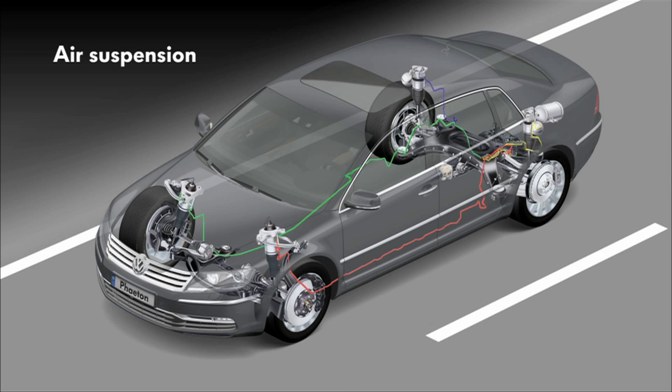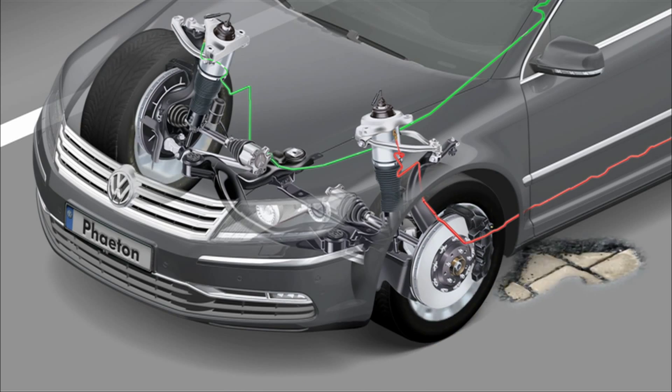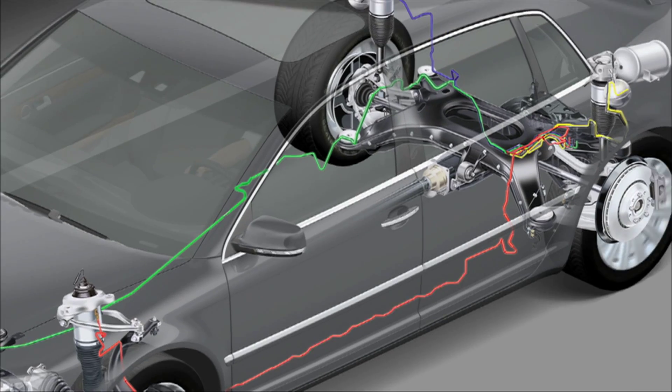And its air suspension, which truly allows the Phaeton to float. Continuously regulated and adjusted to the situation, it provides superlative ride comfort for its passengers.